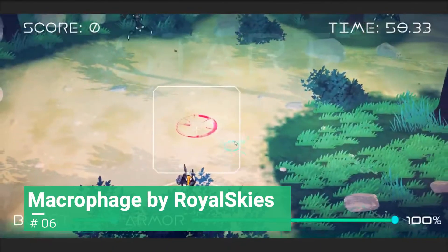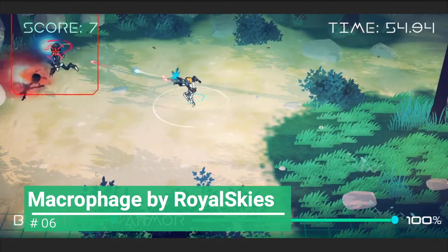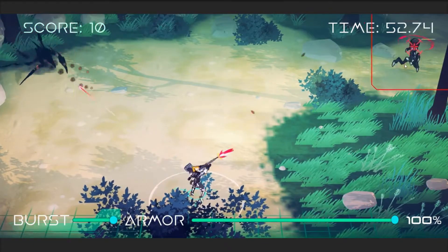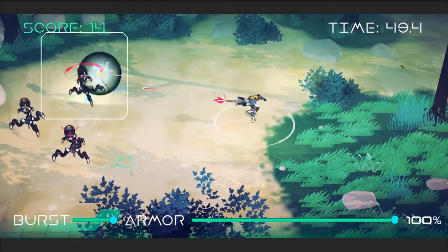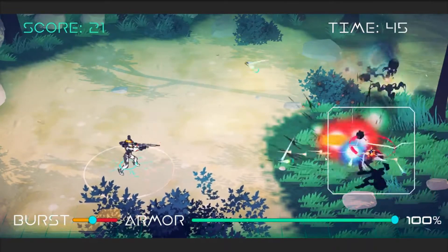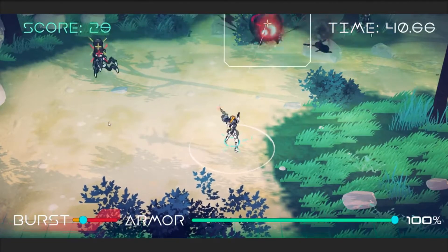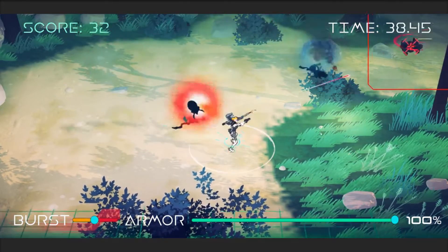We have Macrofage by Royal Skies. If you are a lover of shooter games like the iconic Alien Shooter, then you would want to try this new game. It is literally about having waves of enemies and shooting them. And yes, the name of the game is a reference to the human white blood cell.